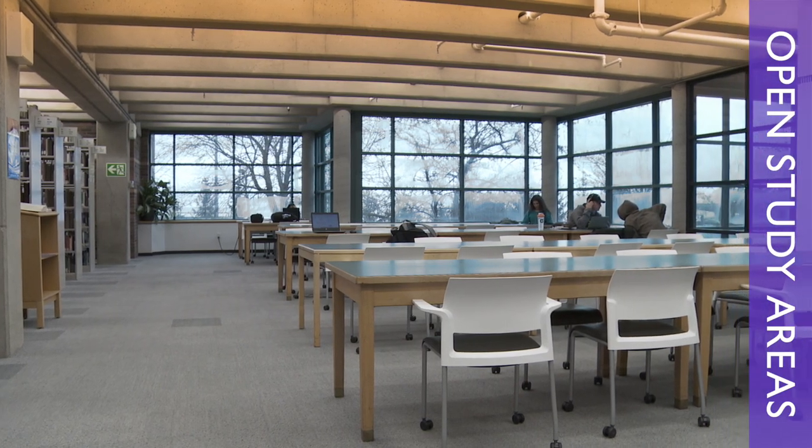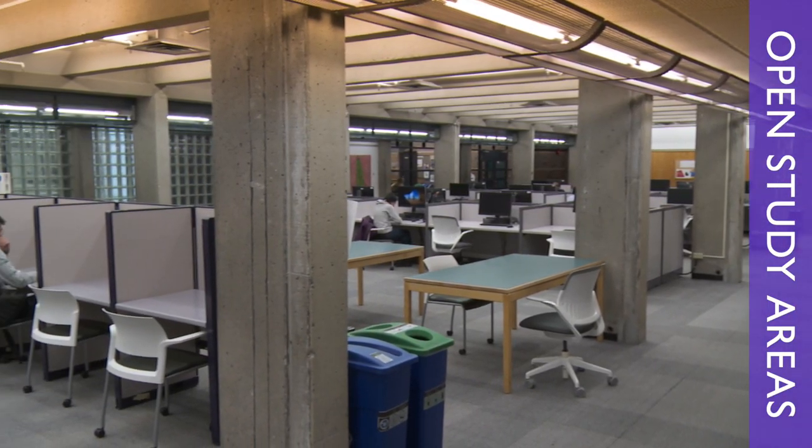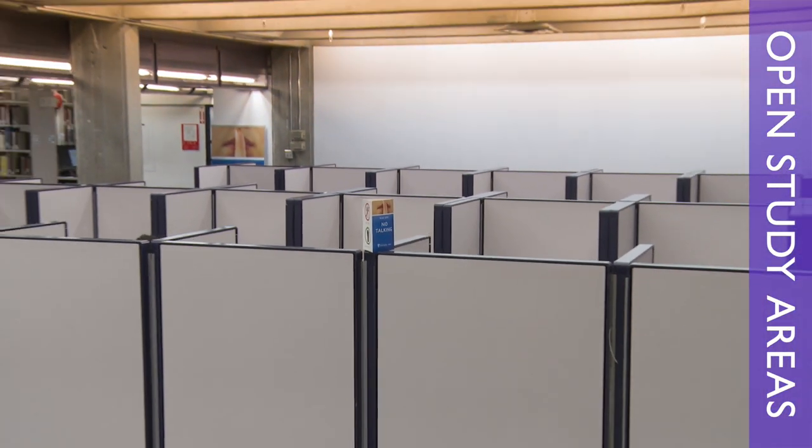You can find bright spaces with lots of natural light all over the library that any student can use — there's no need to reserve. We have study carrels too if you need a bit of extra privacy or to focus. The first and second floor are for quiet study, so you should keep the talking to a minimum.